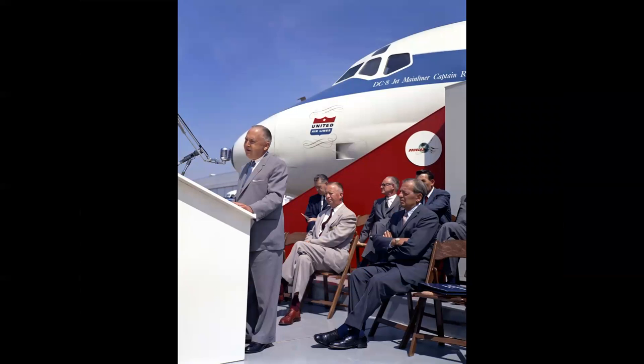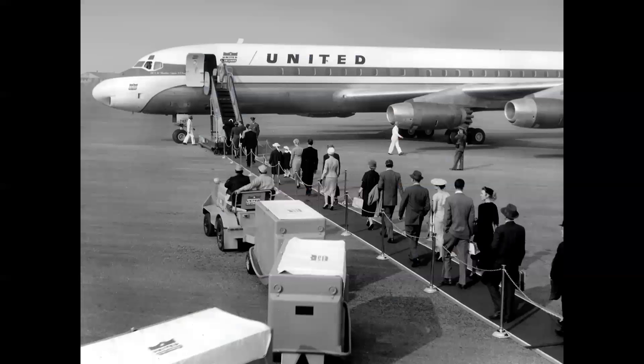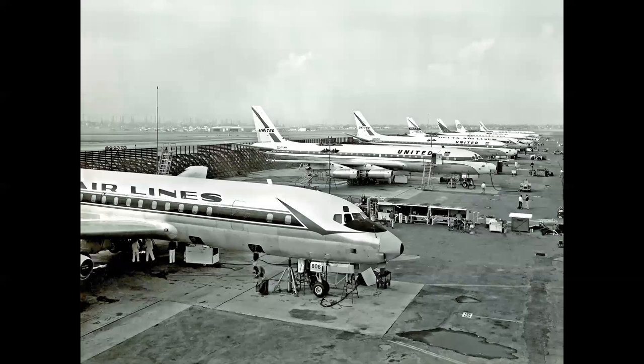The first delivery of a DC-8 was to United Airlines on June 3rd, 1959. We see United president Pat Patterson at the podium, Mr. Douglas seated on the right. This staged promotional photo shows Douglas employees boarding first class. The toe tug in the foreground with baggage containers was pretty advanced for those days — rather than hand loading bags or using a conveyor belt, bags were put into containers and lifted into the lower fuselage.